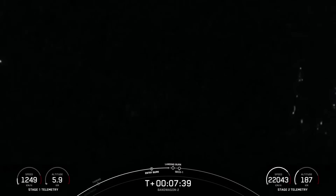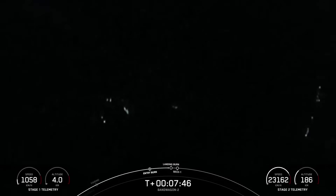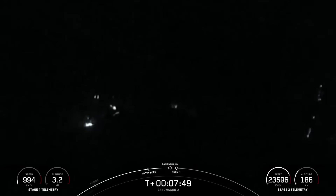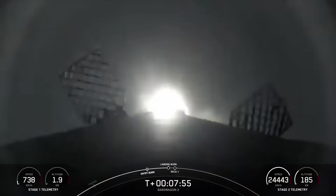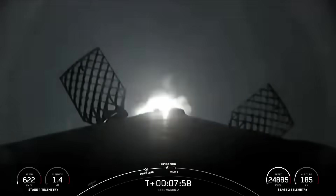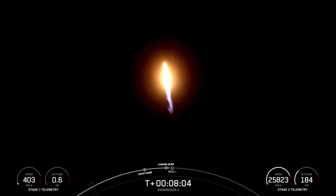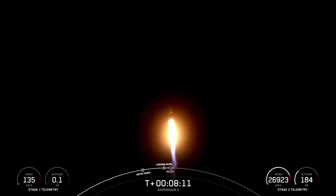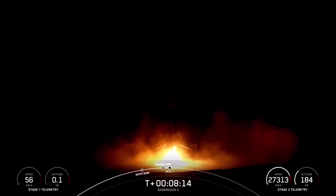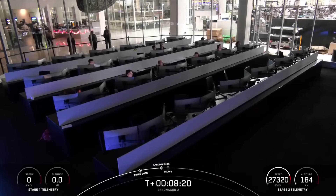Falcon 9 is transonic. Stage 2 terminal guidance. Stage 1 landing burn. Confirmation of our landing burn. Stage 2 FTS is safe. We got great views of those landing legs. Stage 1 landing confirmed. Confirmation of Stage 1 landing confirmed.